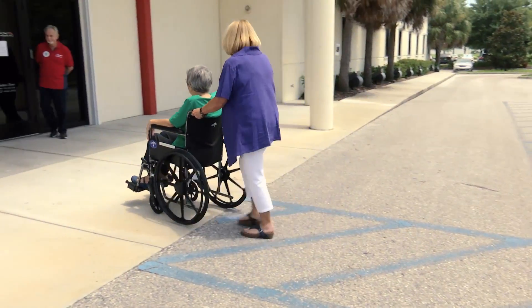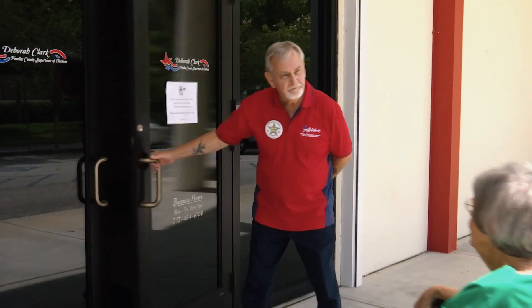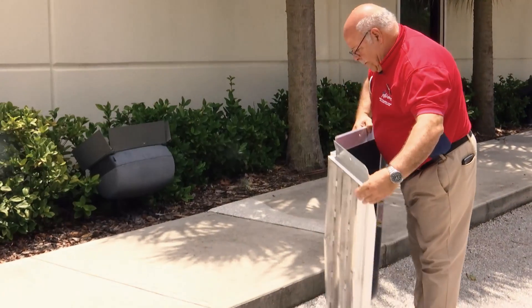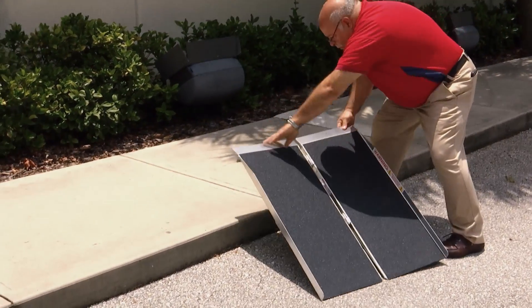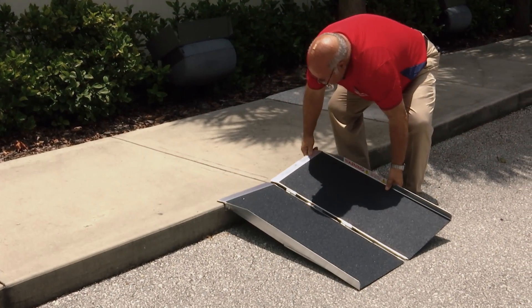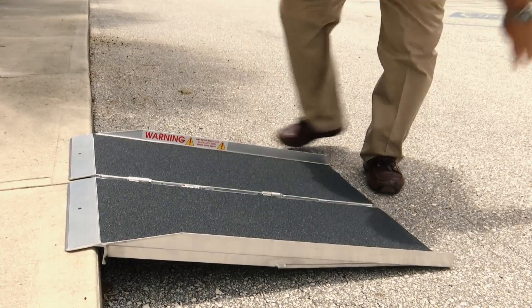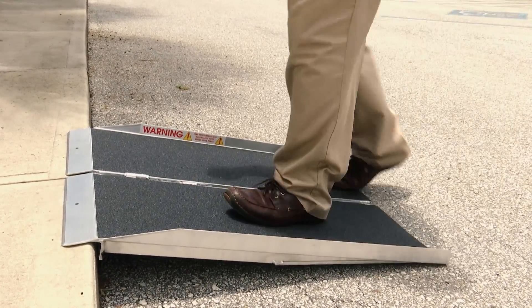Some polling places are wheelchair accessible and no additional ramps are necessary. Wheelchair ramps are provided for polling places with stairs or polling places without curb cuts. Poll workers will place a ramp on the curb or next to the stairs and will make sure the ramp is secure.